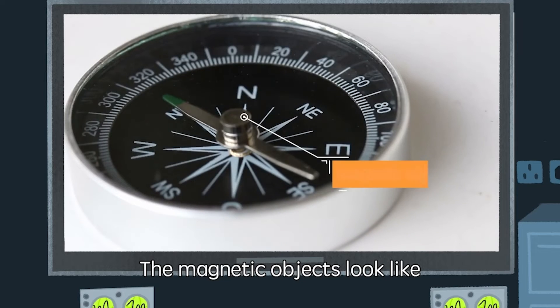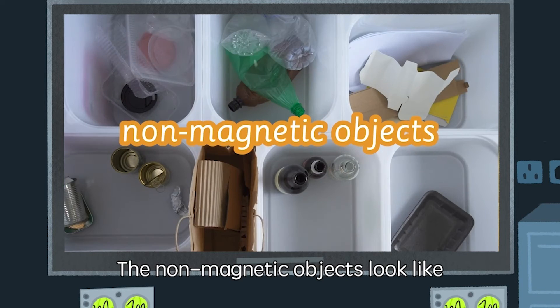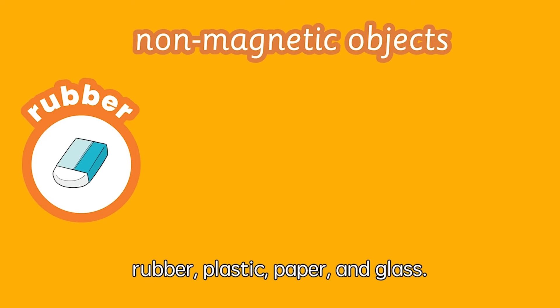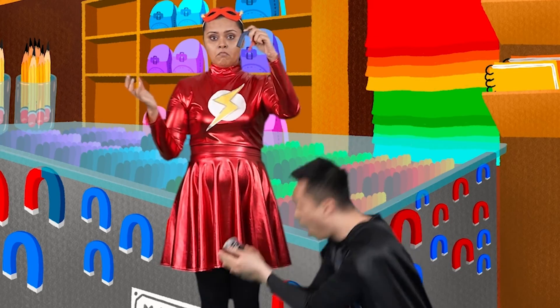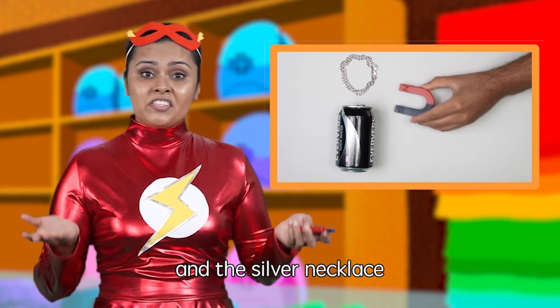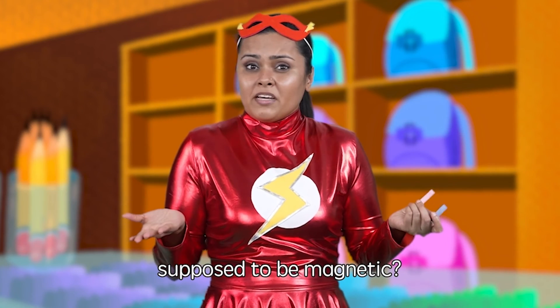The magnetic objects look like metal objects with shiny surfaces. The non-magnetic objects look like dull objects made of materials like rubber, plastic, paper, and glass. But I'm not sure why the shiny aluminum can and the silver necklace are not magnetic. Aren't all shiny metals supposed to be magnetic?